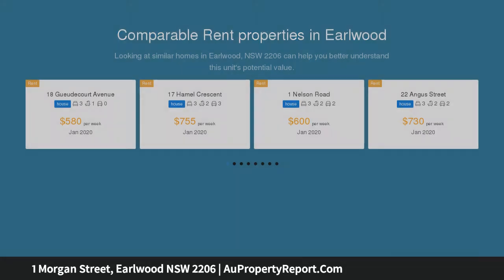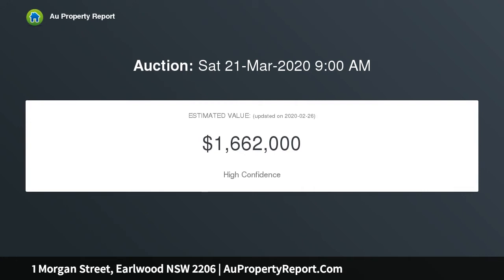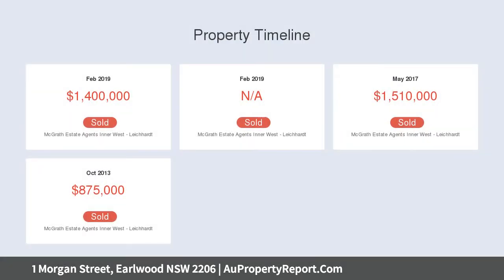It's set on the high side of a quiet street, a walk to shops, Old Public and Bartwell Park Station. Large formal lounge, open plan living, dining flowing outdoors.